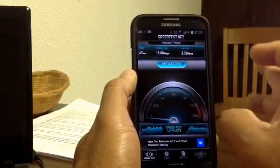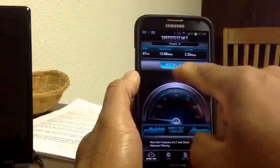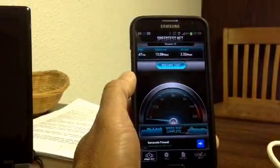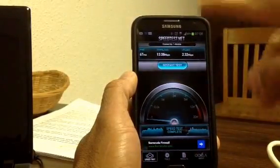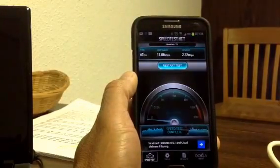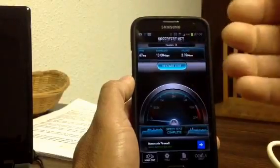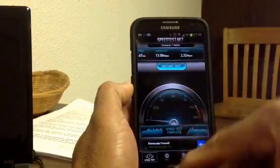I'm here in Texas, in Houston, so it might be different for you. I just did a series of speed tests and compared them to when I did my speed test about four months back. What I observed, after I changed a few things in my settings — and I'll show you what I did.